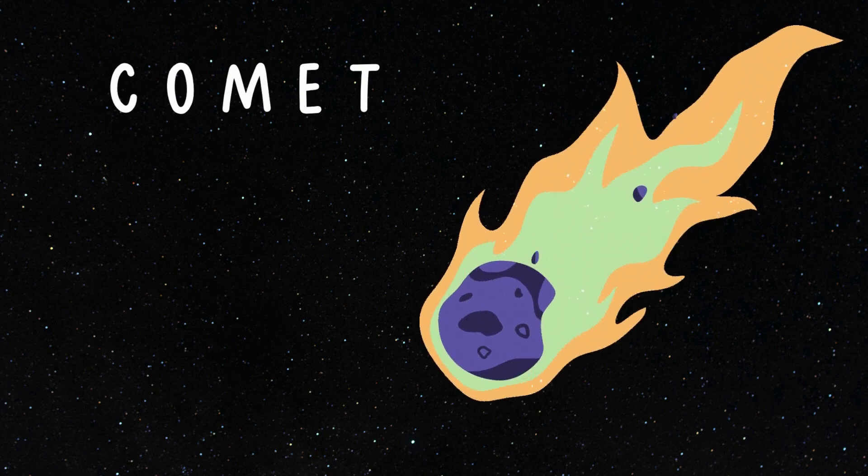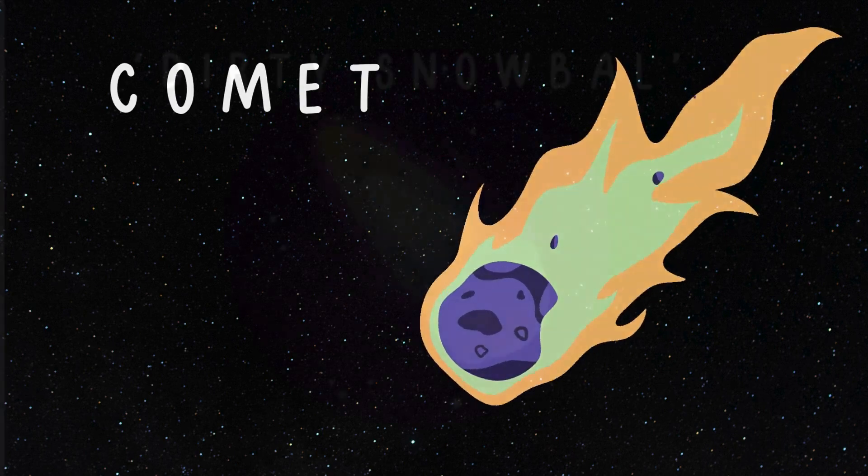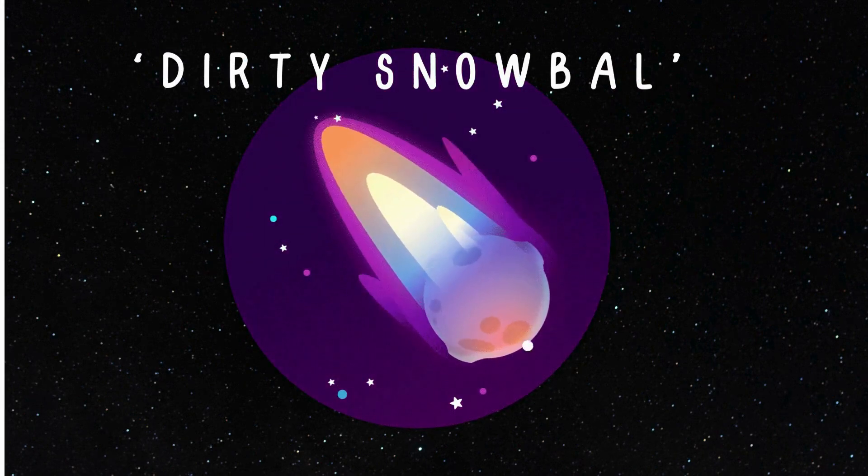It's the comet! They're like cosmic snowballs, zooming through space with beautiful tails! They're also sometimes called the dirty snowball, because they're made up of dust and ice!